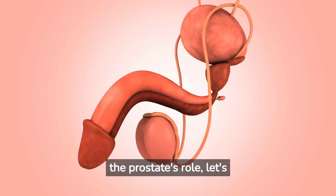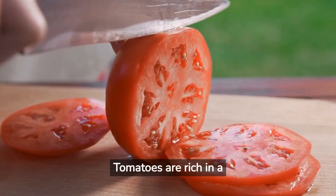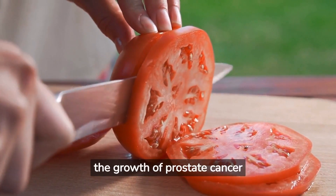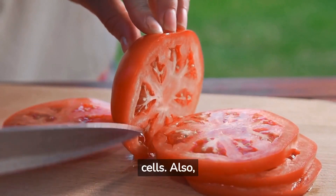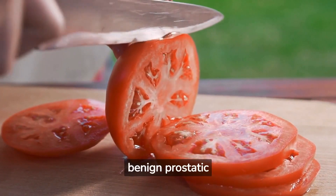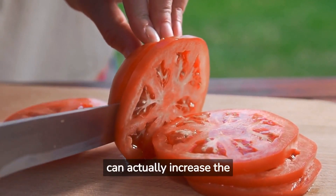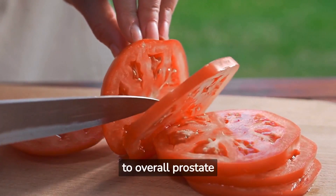Now that we understand the prostate's role, let's talk about some of the foods you can incorporate into your diet for a healthier prostate. Tomatoes are rich in a powerful antioxidant called lycopene, which is believed to help protect against prostate cancer. Research suggests that lycopene can slow down the growth of prostate cancer cells and even trigger apoptosis, or cell death, in these harmful cells. Also, lycopene might lower the risk of prostate inflammation and BPH, benign prostatic hyperplasia, which is a non-cancerous enlargement of the prostate gland. Cooking tomatoes, such as in tomato sauce or soup, can actually increase the amount of bioavailable lycopene. Therefore, regular consumption of tomatoes can contribute to overall prostate health.